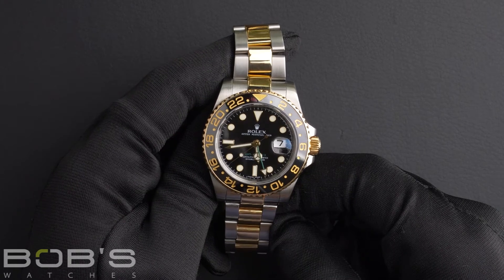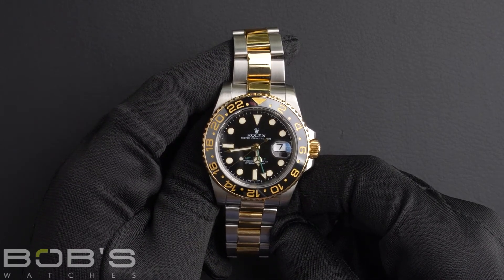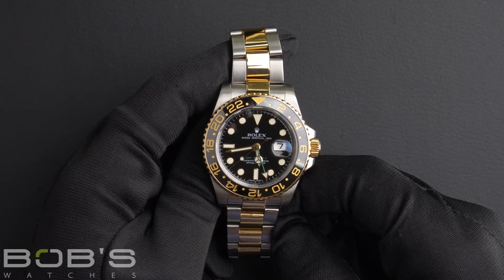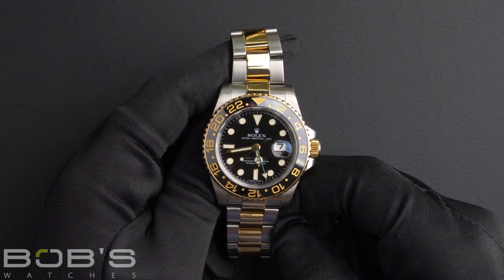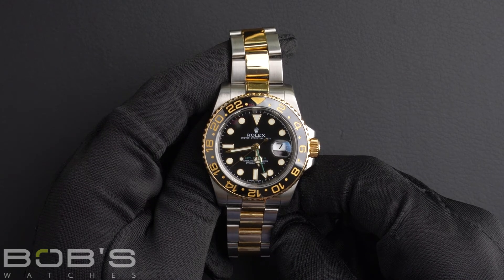As with all watches we sell, this watch comes with a three-day satisfaction guarantee and a one-year warranty. You can purchase this watch by clicking the link in the description below or by searching for Bob's Watches 116713 in Google.